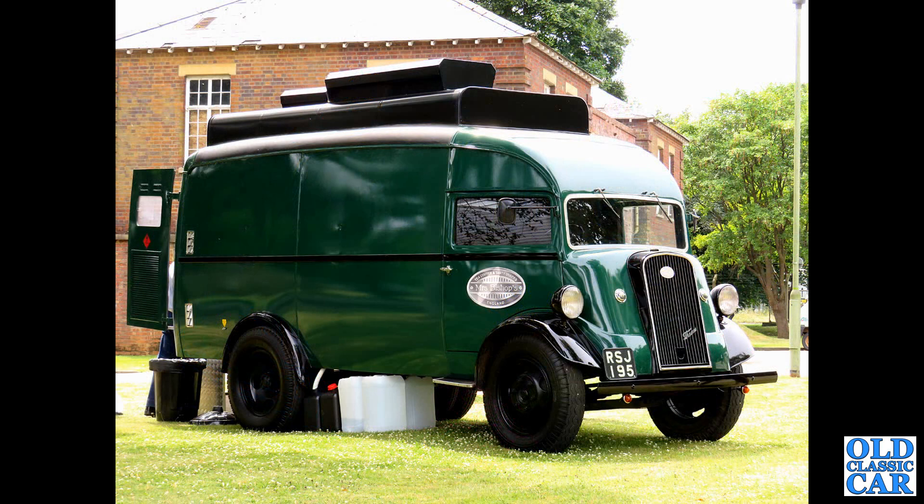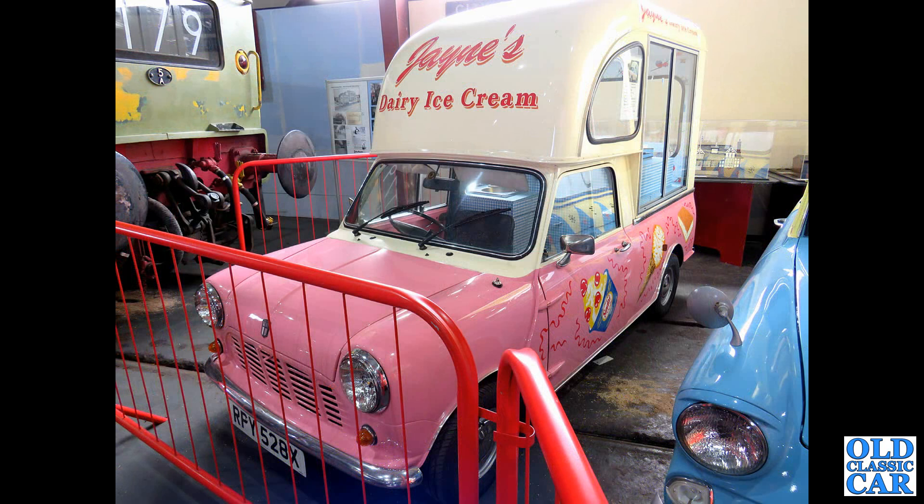A tea, coffee and snacks van here, based on the Fordson 7V. This was at Bicester Heritage a few years ago, registration RSJ195. 7Vs were built either side of World War II.